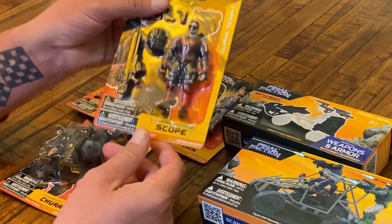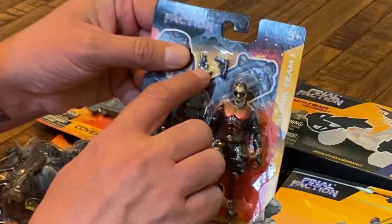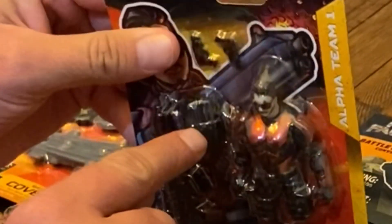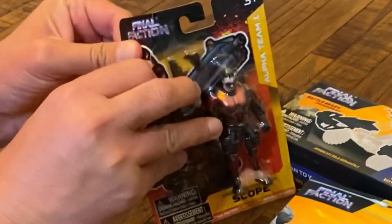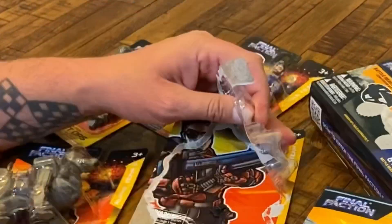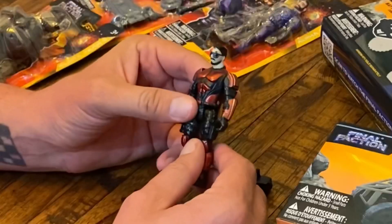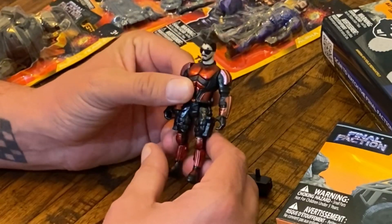Let's start with this guy right here — this is Scope. Let's bust him out of his plastic prison. He actually comes with two guns and he's got some sort of a backpack. I think that's a backpack — we'll open it up and find out.